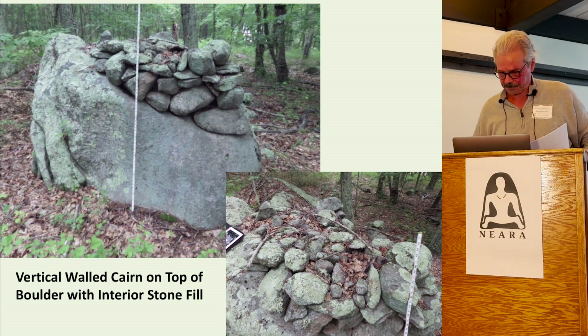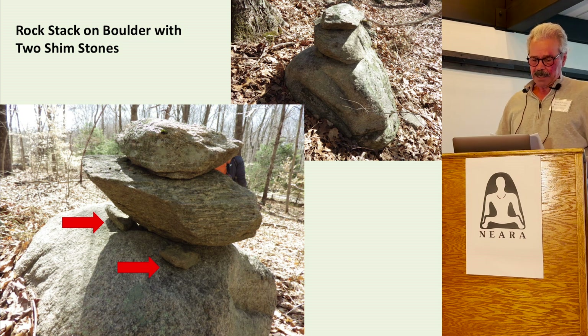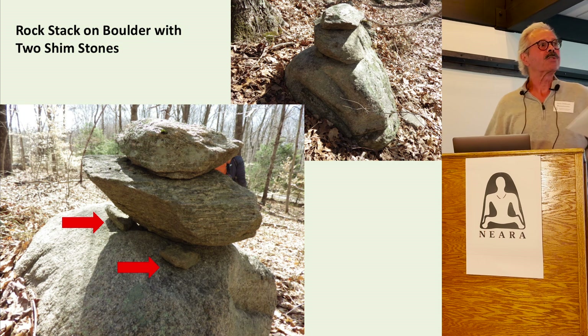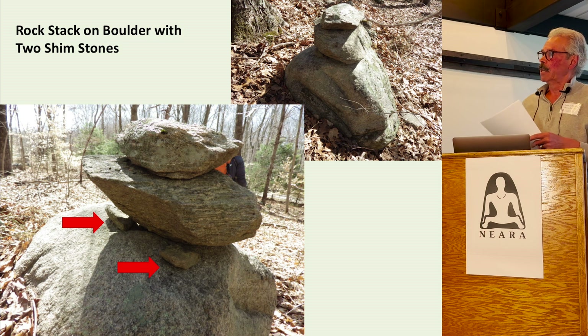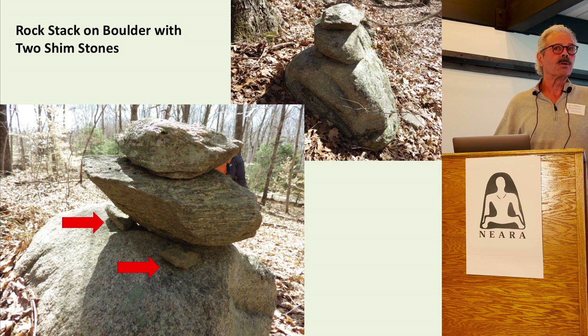Rock stack. This is a two-stone rock stack — to keep it properly balanced, two thin shim stones were wedged under the bottom stone. These small details can be important to analyze. A farmer is not going to waste his time with two stones almost the same size, just trying to make his property look good. He would have been better off just leaving the stones where they were, as they would have been of no hazard or impediment to man or beast.